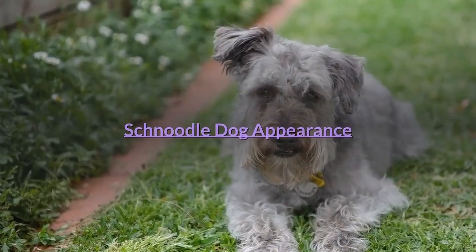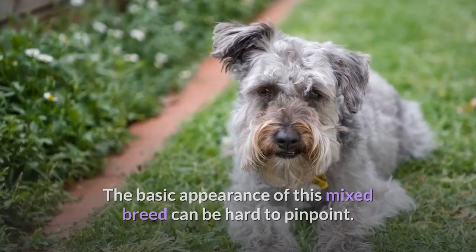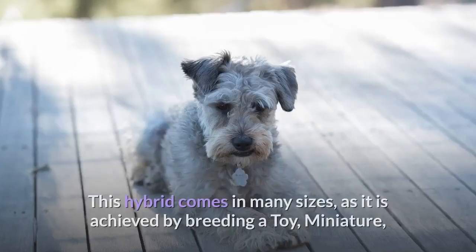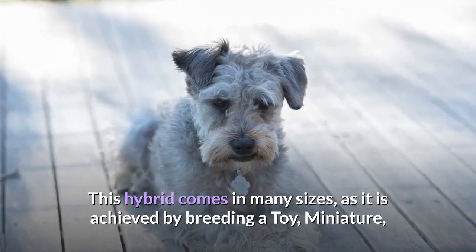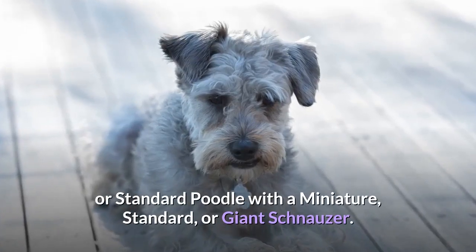Schnoodle dog appearance. The basic appearance of this mixed breed can be hard to pinpoint because there is so much potential for variety. This hybrid comes in many sizes, as it is achieved by breeding a toy, miniature, or standard poodle with a miniature, standard, or giant schnauzer.